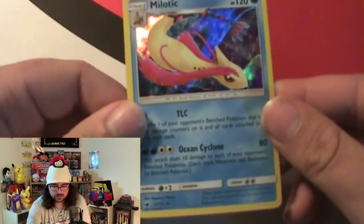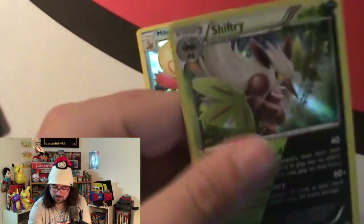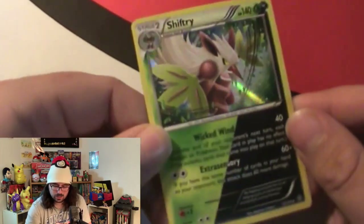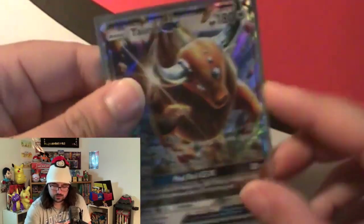The pulls for the video weren't completely bad for ten packs, but could have been better. Let's take a look at the pulls. We got a Miltank from Crimson Invasion, a Swifty hollow, a hollow grass dog type, and a Torracat GX.